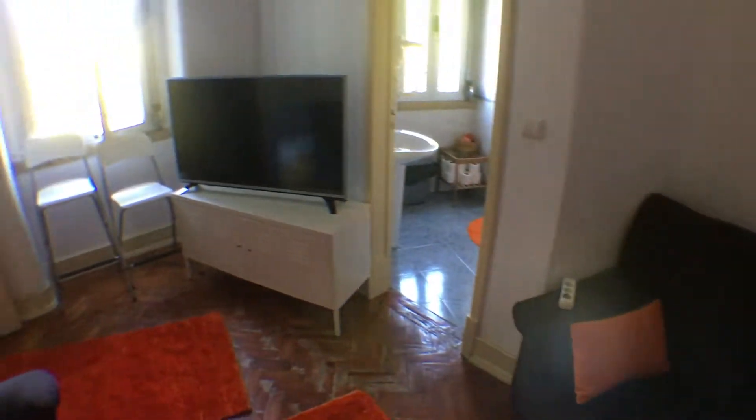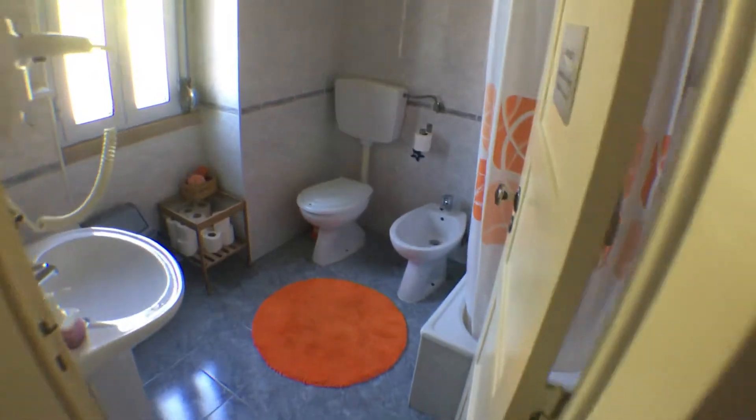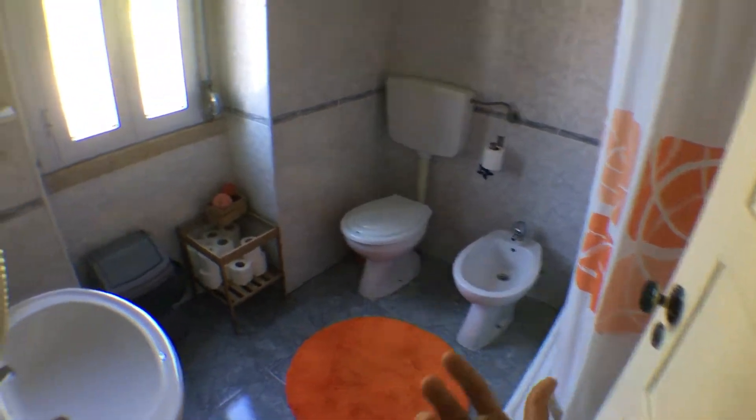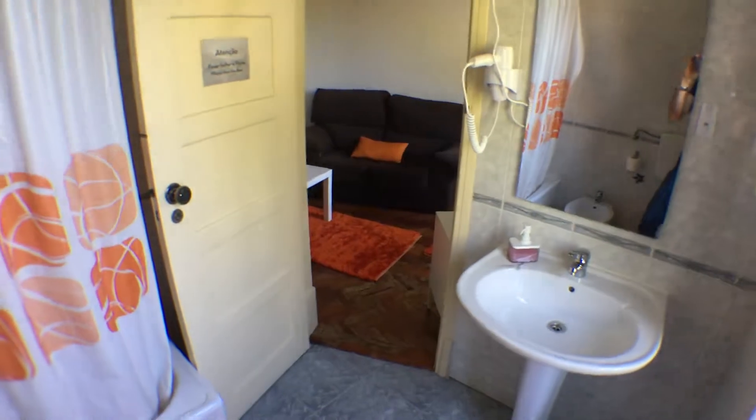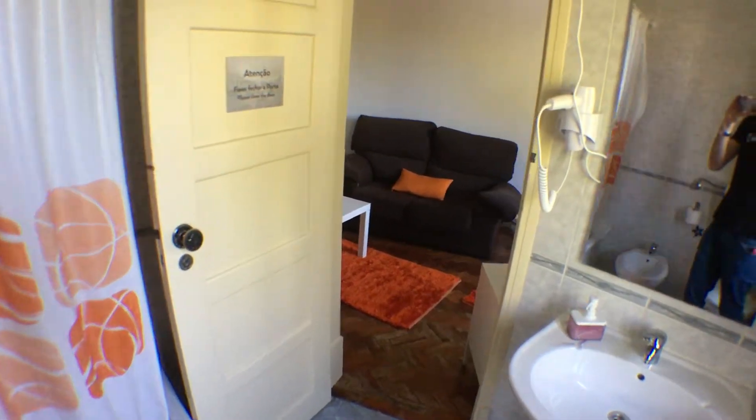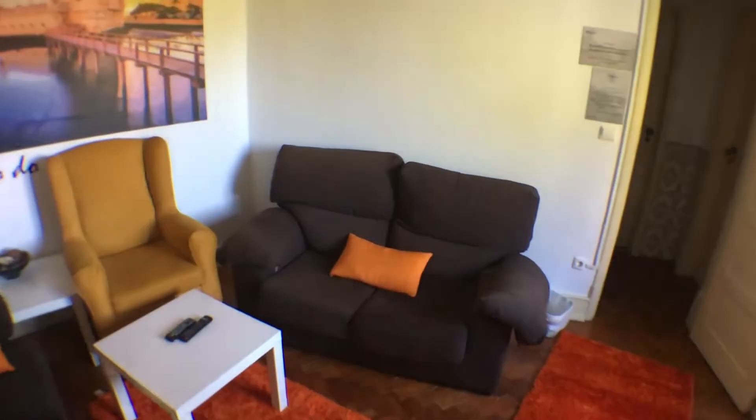And the second bathroom, which is also common to all the guests and connected to the hall, is equipped as well with a sink, WC, bidet, and a shower. This one is also pretty bright — not as spacious as the other one, but it's always good to have two bathrooms. Okay guys, I hope you enjoyed this apartment. Take good care. Bye!